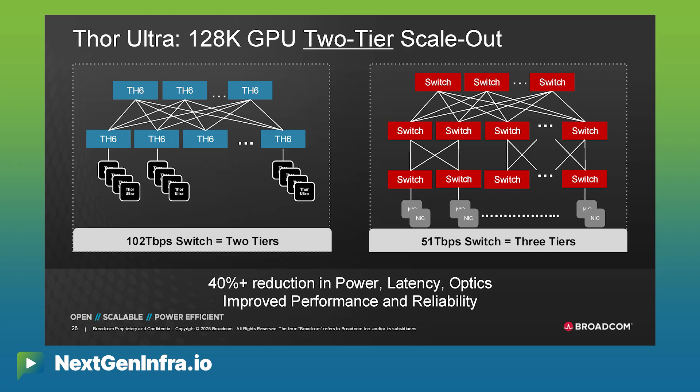Let's turn the discussion toward performance and scalability. These are really big clusters they're building, and latency is more important than ever. We've been briefing on developments over the last three to four months. For example, Tomahawk 6 allows you to build a 128,000 GPU cluster in a two-tier topology.